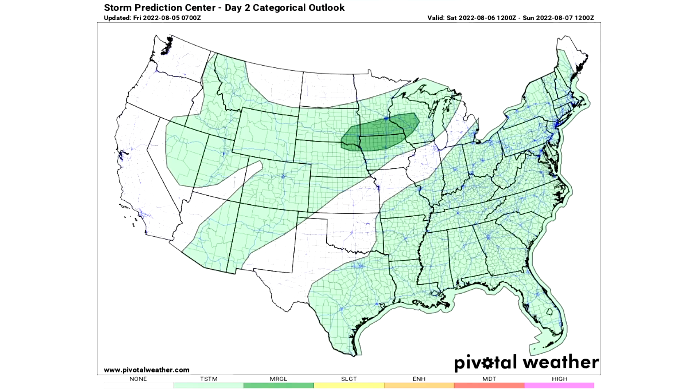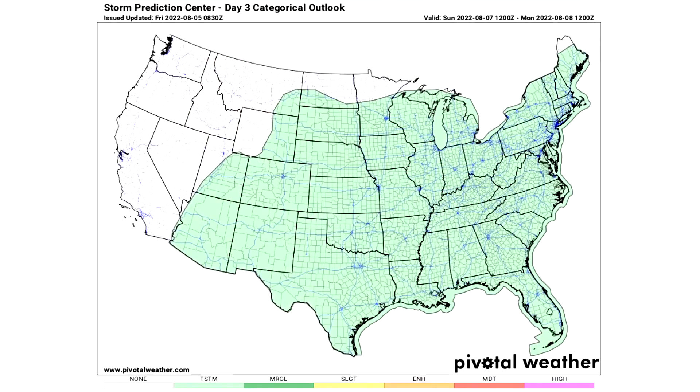For day two, Saturday August 6th tomorrow, we have two general thunderstorm risk areas again where general thunderstorms are expected. We also have a darker green marginal risk region for the Dakotas through Minnesota, Iowa, and into Wisconsin — where isolated severe weather is expected. For day three, we have a very large general thunderstorm risk area where general thunderstorms are expected. Usually when we see this on day three, we eventually get a marginal risk somewhere by the time it becomes day one — so tune in daily and we'll see if there's an upgrade. But maybe this will just end up being a general thunderstorm risk area; only time will tell.